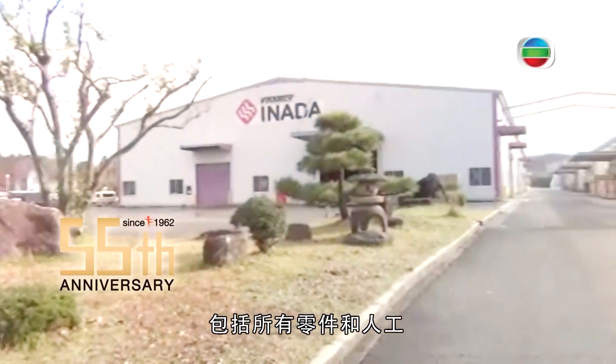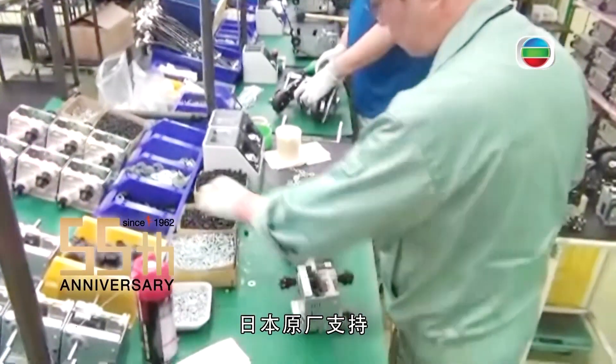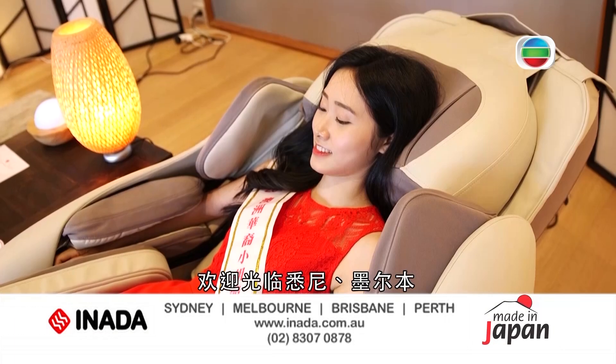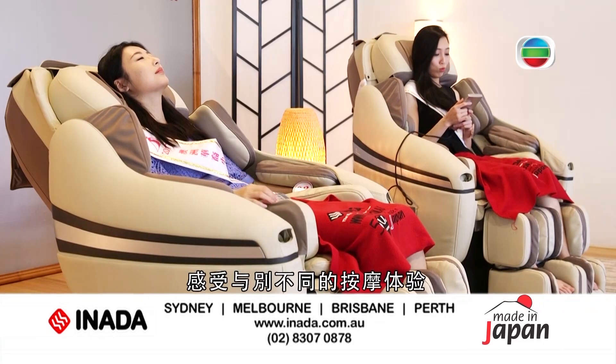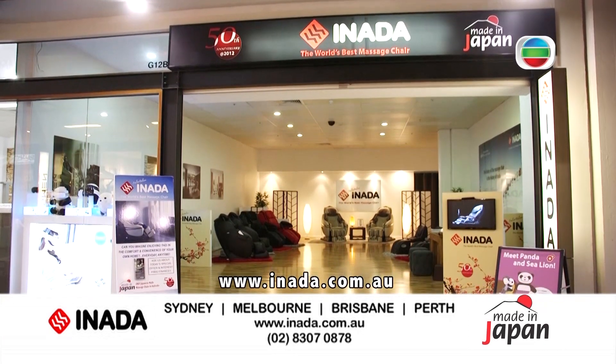Inada is so confident in the quality of their massage chairs that they are able to offer a three year full comprehensive warranty on parts and labour. When customers purchase an Inada massage chair they are actually buying the only brand that is direct from the manufacturer.